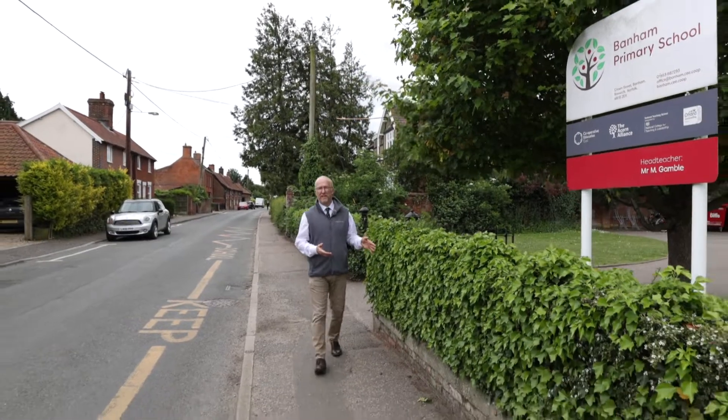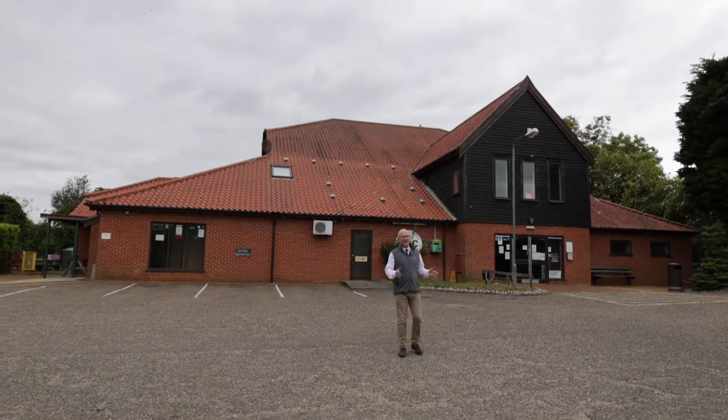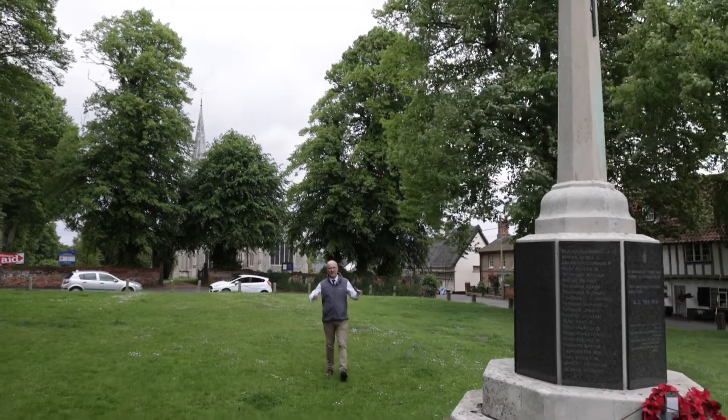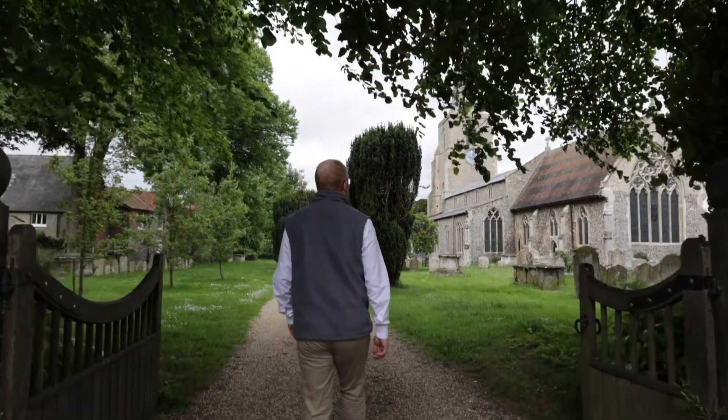Banham Primary School here feeds into two local high schools at Buckingham and Appleborough. And there are plenty of activities going on here at the community centre. Here in the heart of Banham is this beautiful village green with War Memorial and the gorgeous St. Mary's Church right behind us.